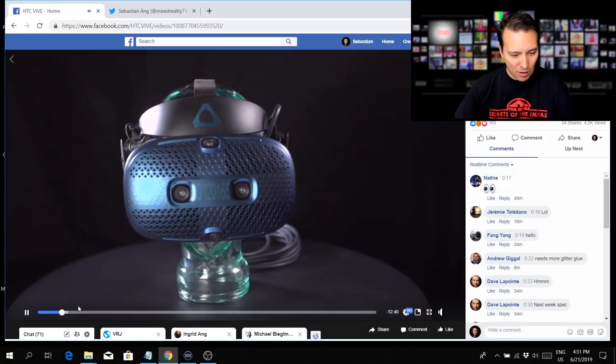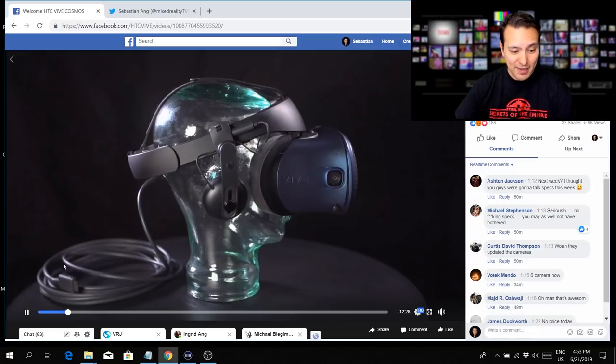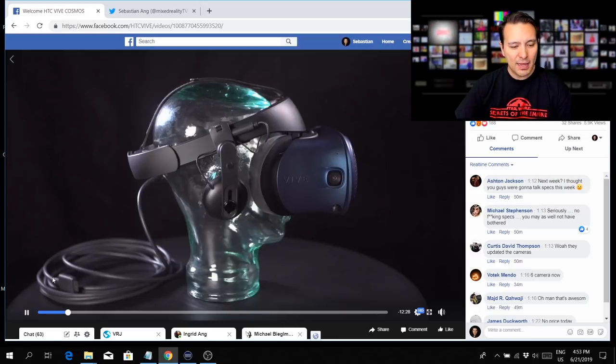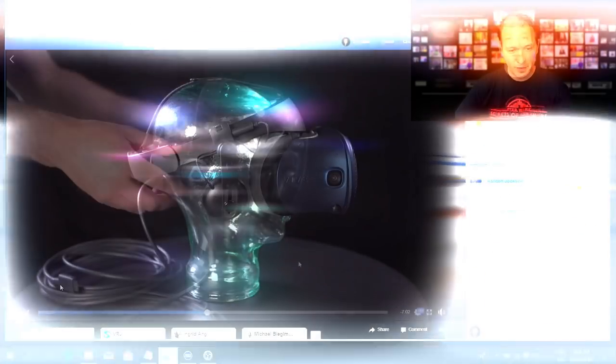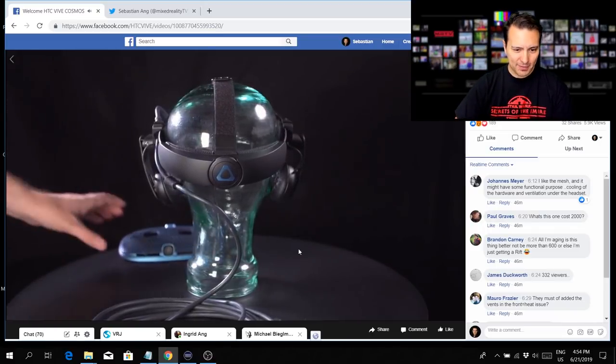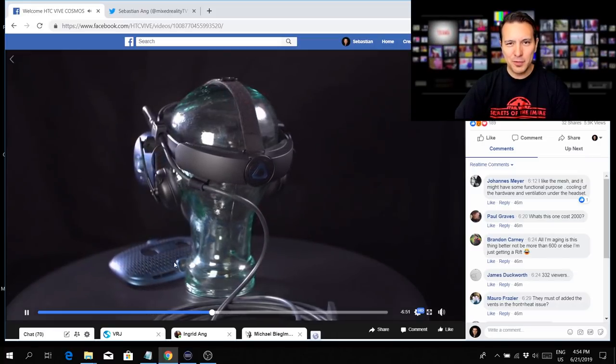We don't only have those two cameras seen there before, but we also have two additional cameras — one looking up and one looking down. That is actually the big news in this video. Looking at the cable, this doesn't seem to be USB-C, so no virtual link. And this also doesn't really look like the Playport.